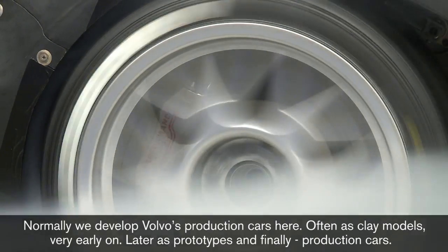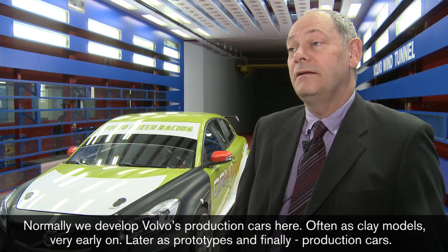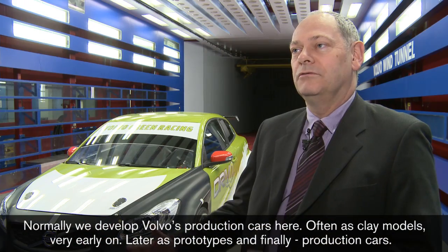Normalt så utvecklar vi Volvos kommande produktbilar och personbilar. Oftast som lera-modeller väldigt tidigt i projekt, så småningom prototyper och produktionsbilar.